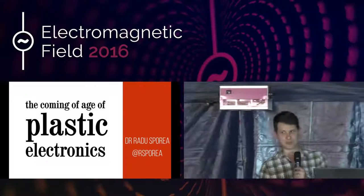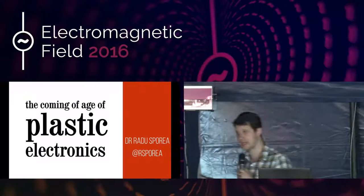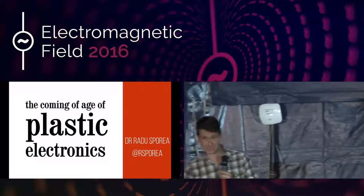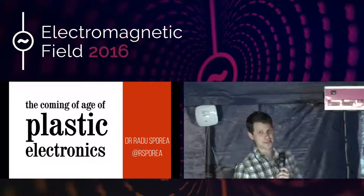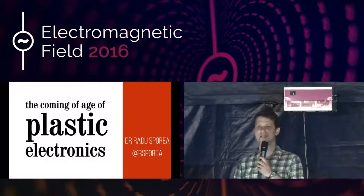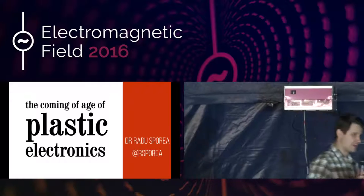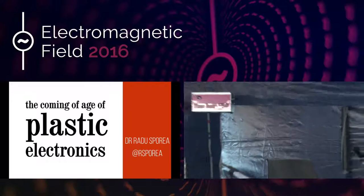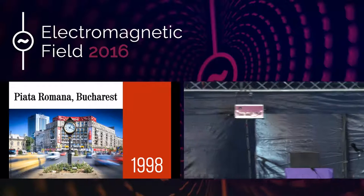I'm going to start straight on because the time is quite short for this one. This is a talk about plastic electronics, about electronics. I thought we'd start in the time and place which was absolutely essential for the beginning of electronics — which is of course the capital of Romania, Bucharest, where I come from.